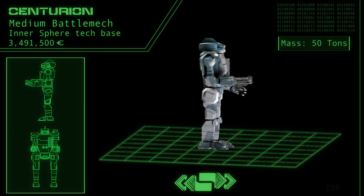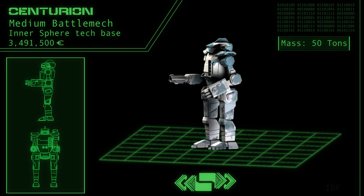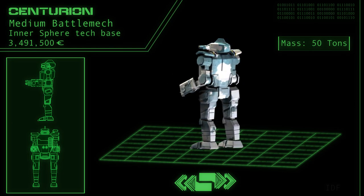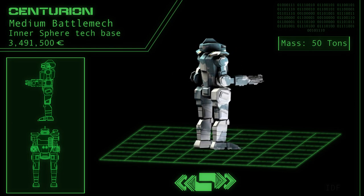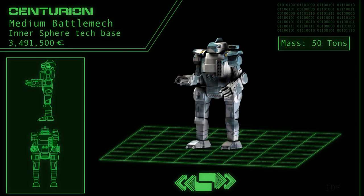For armor, the CN-9-A is protected by 8.5 tons of standard plating. It is capable of reaching speeds of up to 64 kilometers per hour, thanks to its standard Nissan 200 rated engine.